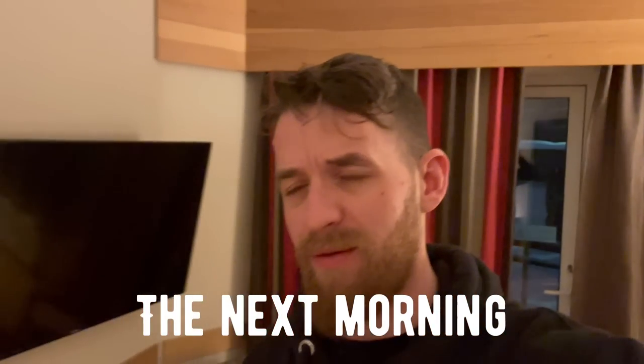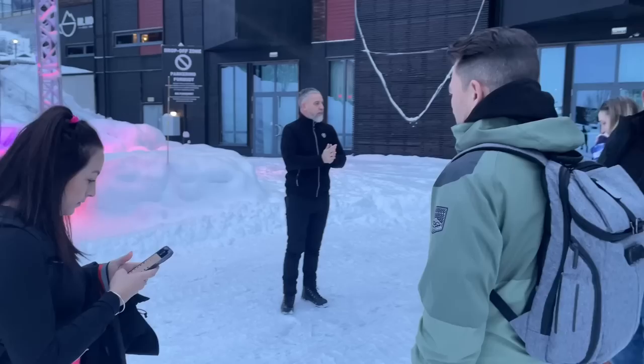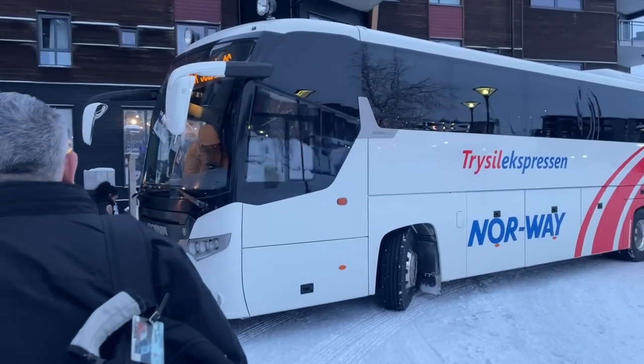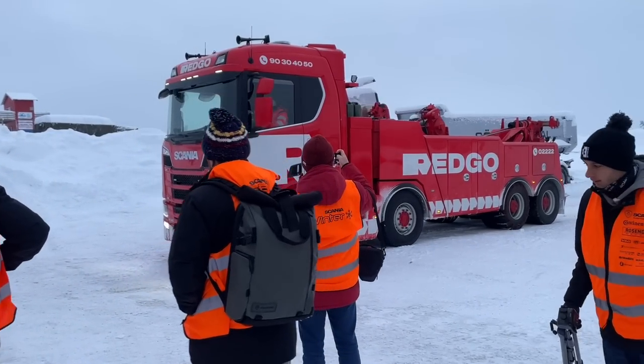Morning — second day on the Scania trip, technically the third day but the second day driving the trucks. We've had breakfast and now heading down for the next team meeting prep talk. We attended the Scania seminar about the past, present and future of Scania with its electric trucks — very interesting. We then had a prep talk outside with the Scania team about what we were going to do today, and then we all piled back on the bus. The bus journey was only about ten minutes this time.